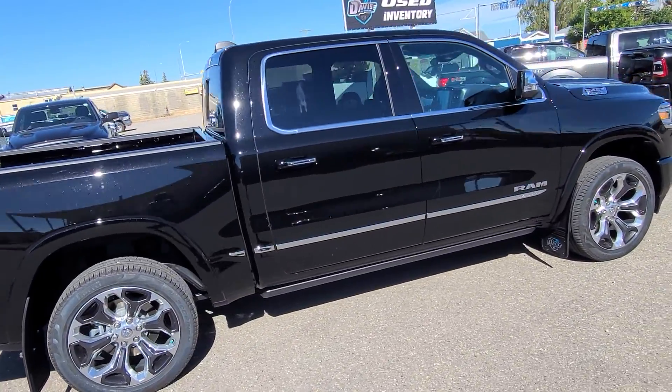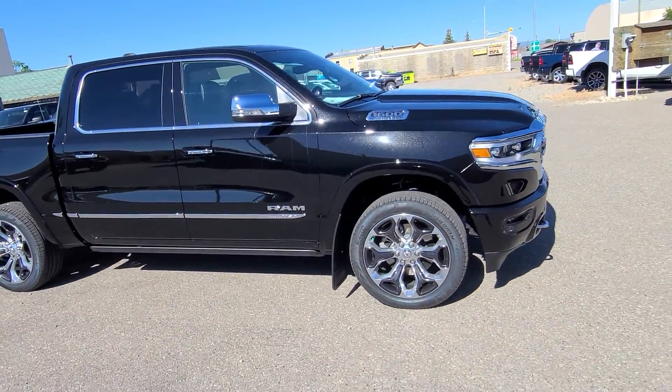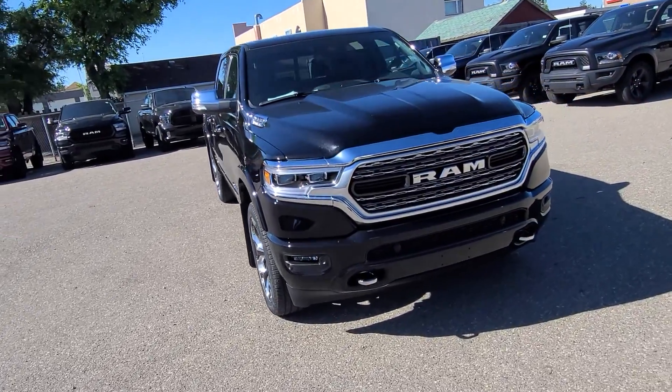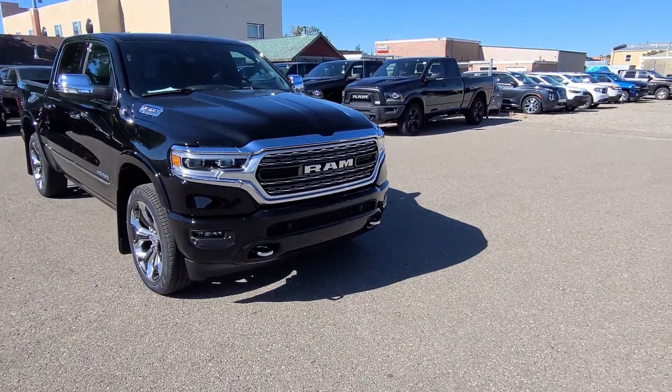Remote start, four-corner air ride suspension, dual pane panoramic sunroof, 12-inch Uconnect screen, satellite radio, Bluetooth, navigation, power tailgate, and more. If you have any questions on this Limited, head on out to Davis Dodge, where customers are like family.